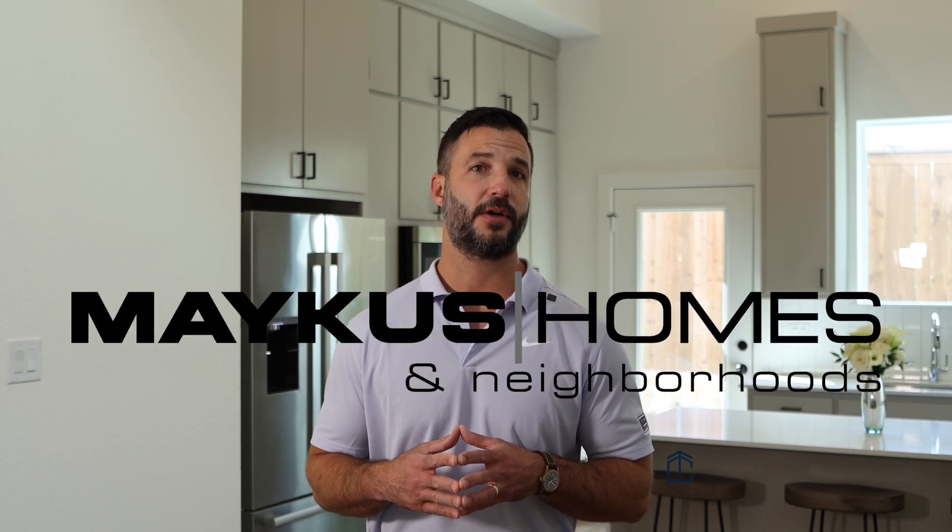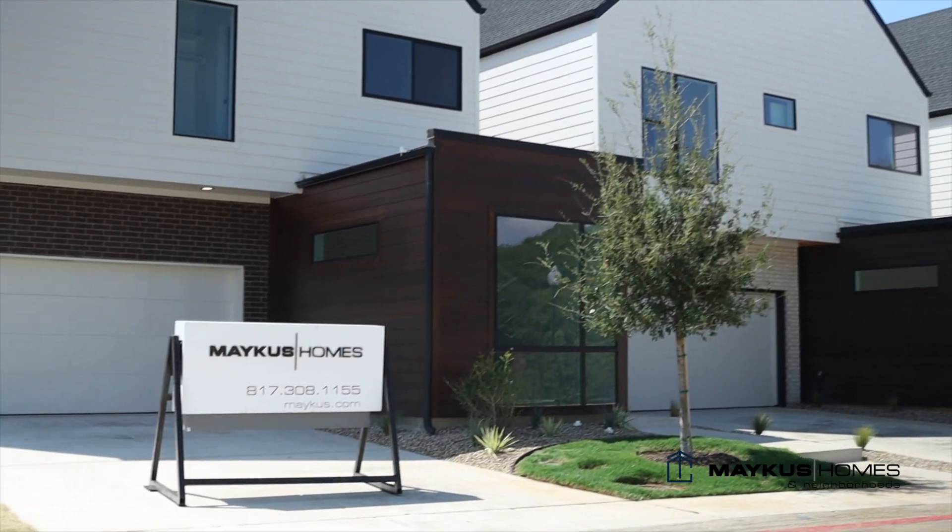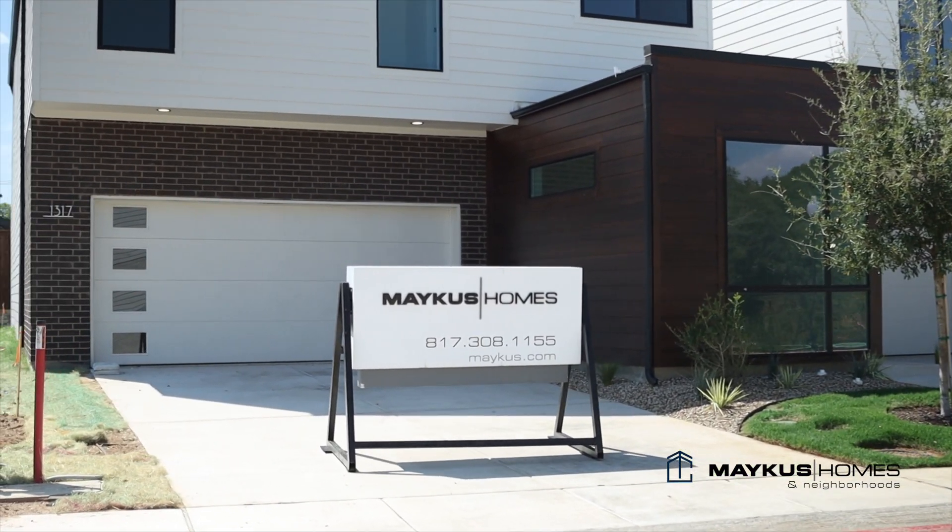Hi, my name is Eason Makis with Makis Homes and Neighborhoods. Today we're in the community of Tillery Commons. Some of the things that we're very proud of here at Makis Homes is the ability to provide an affordable house but maintain the high quality that we have in our luxury homes.